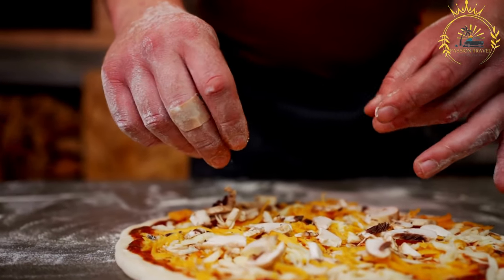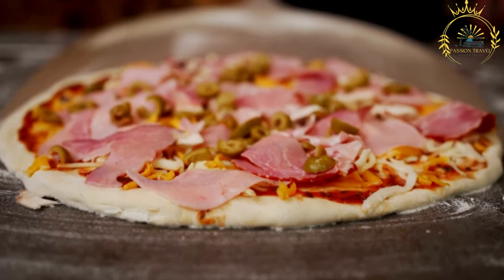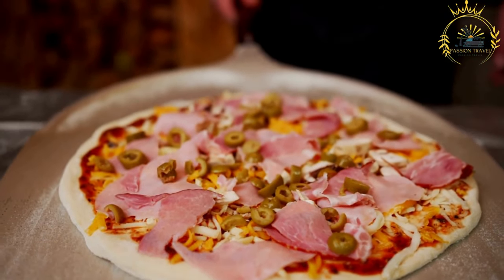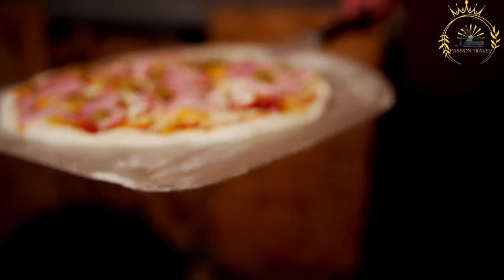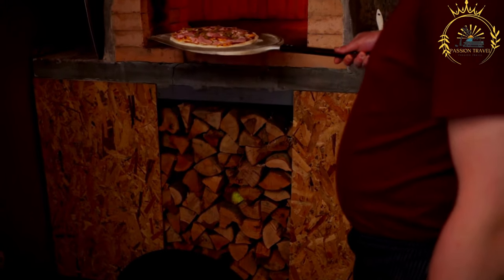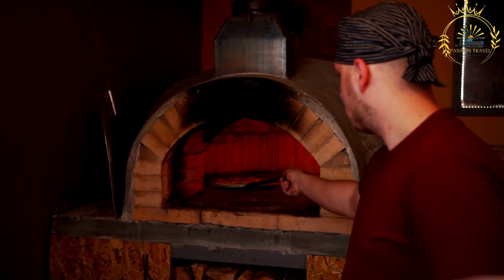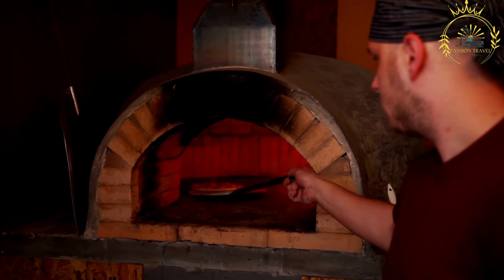Pizza is often served with side items like french fries, chips, or a simple salad. Soft drinks, water, and other beverages are typically available to accompany your pizza. The dining environment is usually casual, with indoor or outdoor seating options. Keep in mind that availability of pizza and other food options in BIOT is limited, and culinary offerings may cater more to military personnel than to traditional street food culture.